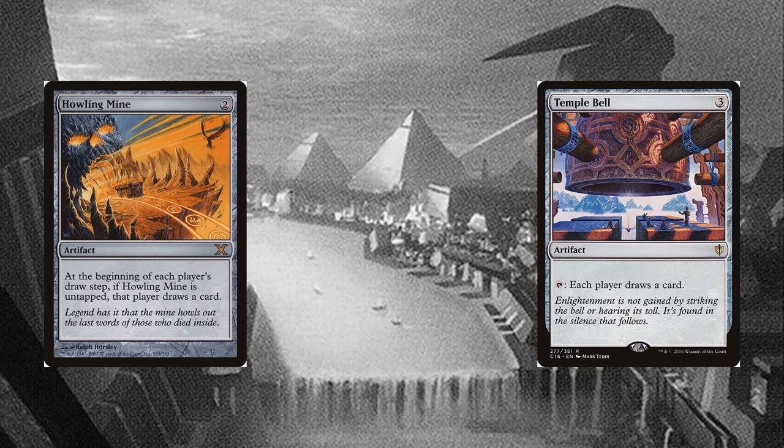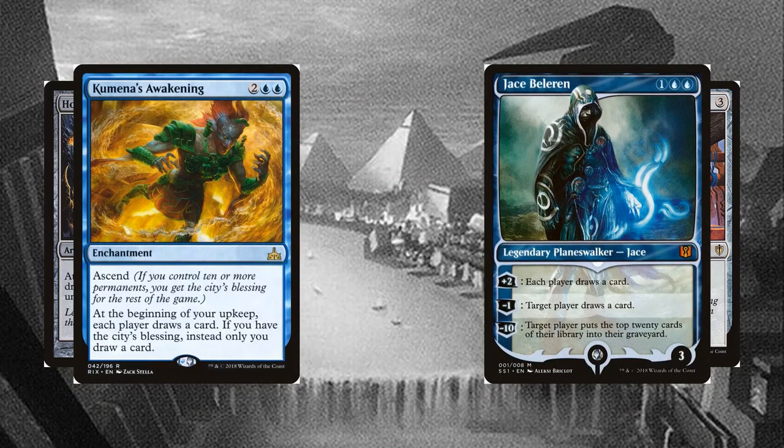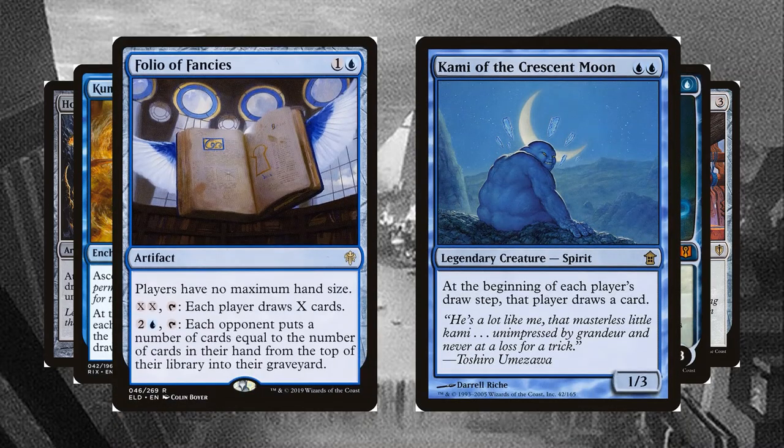Howling Mine is the cheapest, and the deck contains a few ways of tapping it to turn it off during enemy turns. Temple Bell can be used on the opponent's end step to use the drawing card before opponents get a chance. Kumena's Awakening and Jace Beleren both have asymmetrical modes, so they won't always be helping opponents. Folio of Fancies can draw multiple cards each turn, and gives no maximum hand size.